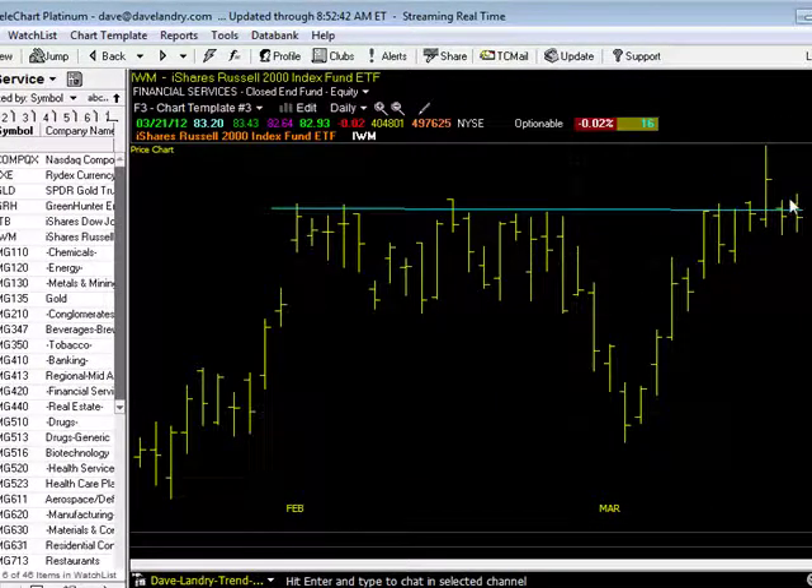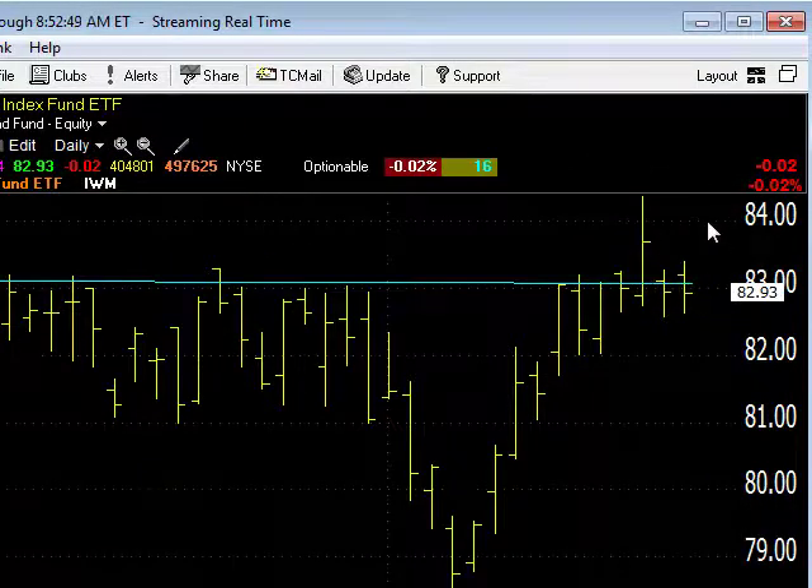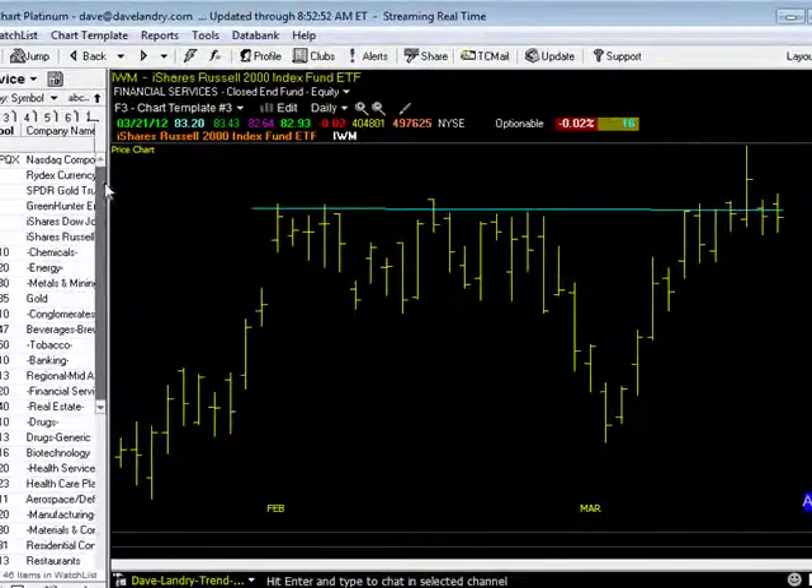Let's take a look at the Russell in here — kind of Flatsville on the day. As I said yesterday, a little disappointed that it tried to break out and came right back in. But you know what? It's just one up day away from making new highs.